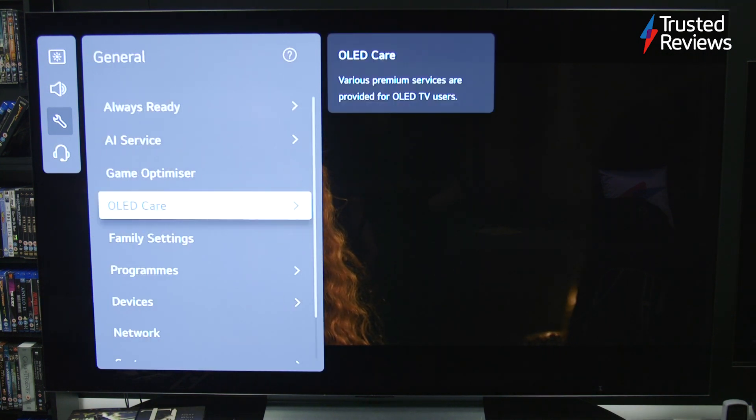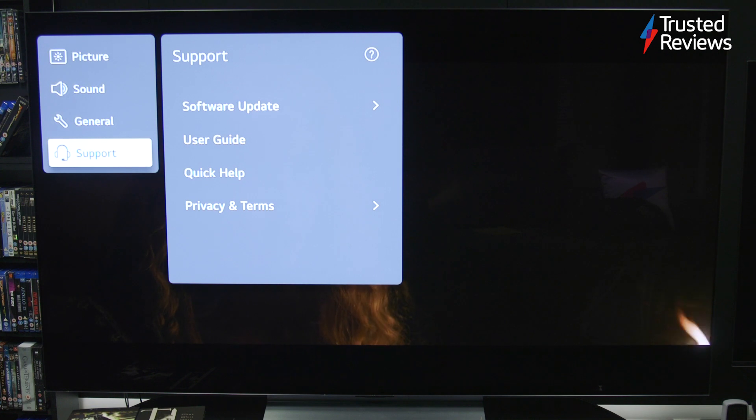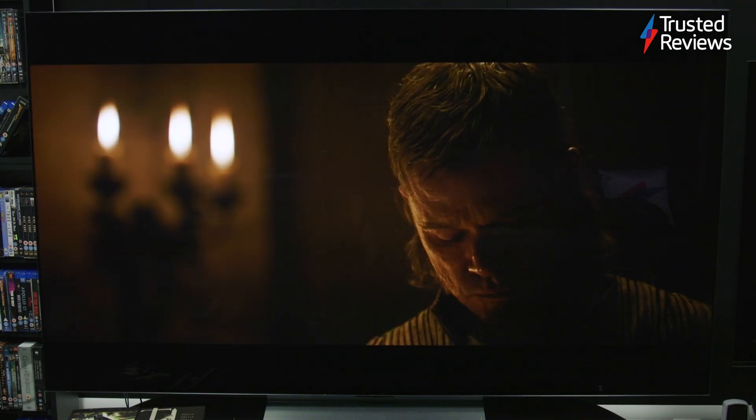The LG C2's sense of contrast is terrific. OLED's customary black levels combined with the increase in luminance makes bright objects stand out that bit more. Complexions across a range of HD and 4K content are handled naturally for a healthy looking picture, and 4K HDR looks great with excellent levels of detail, strong colours and good levels of sharpness.